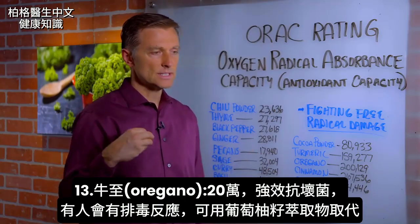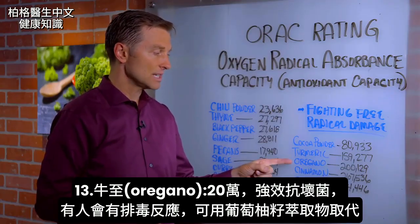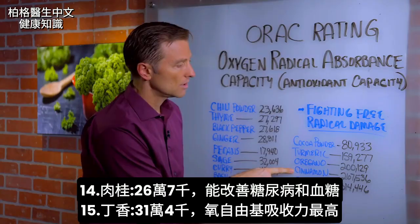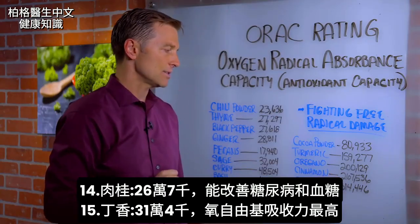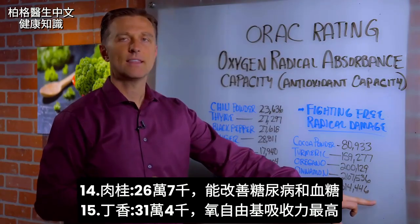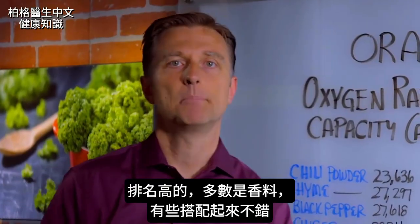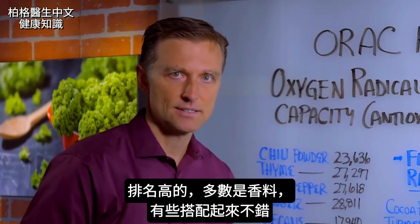Oregano does create a little bit of a detox in some people, and that's why I recommend grapefruit seed extract instead, but this is a really good antimicrobial. Cinnamon, which is also really good for diabetes and blood sugars, is 267,000. Clove at 314,000 has the highest ORAC value. So if I look at this whole scene, one thing that just pops out is that most of these things are spices.